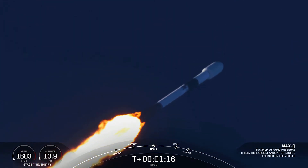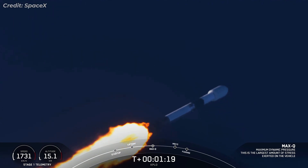Max Q. And there was Max Q. The engines are coming back up to full power.